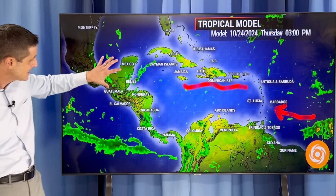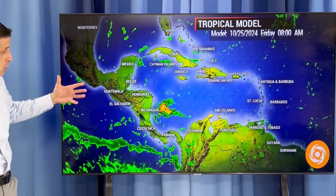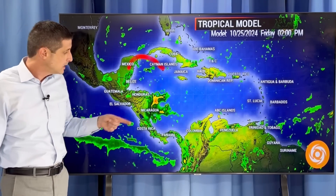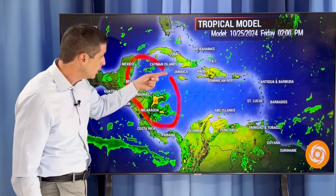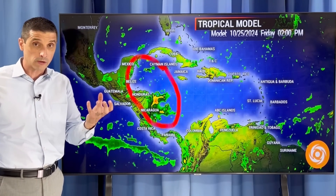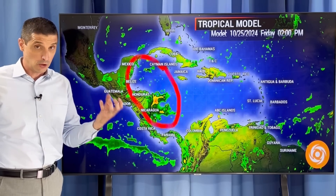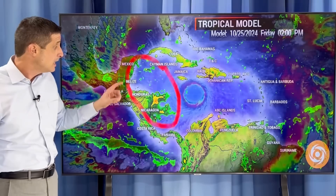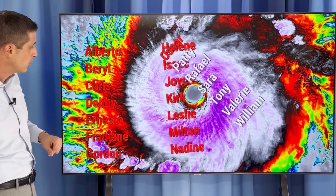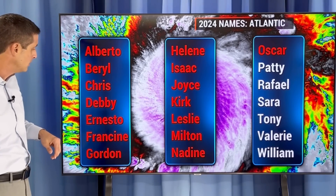Not as high a rain chance as we had a few days ago with a landfalling tropical system in Central America. But by Friday we'll see how much rain starts to build here. We're just going to keep an eye on this area to see how much moisture builds, where it's going to go, where the biggest flood threat will be. I'll give you a good heads up well in advance if this area does try to develop into a tropical storm or a hurricane. So we have Nadine, Oscar — Patty is the next name on the list.